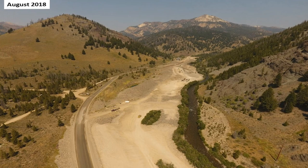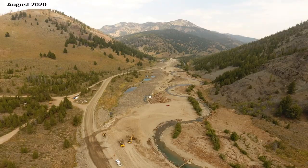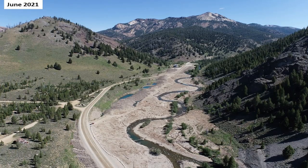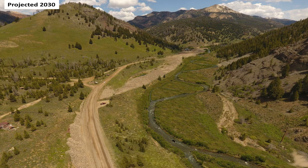It will take several years for the restored Yankee Fork and its valley to fully recover. However, this project created conditions that make recovery possible, and therefore stream processes including fish habitat creation should occur faster in the future than they have during the recent past.